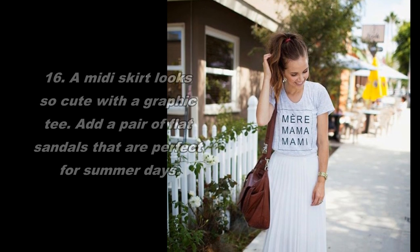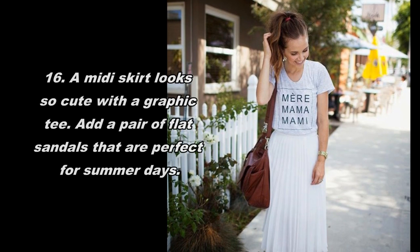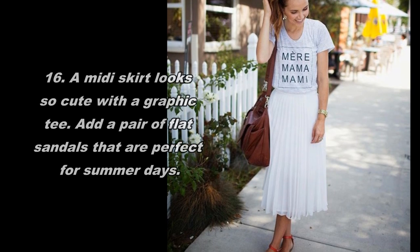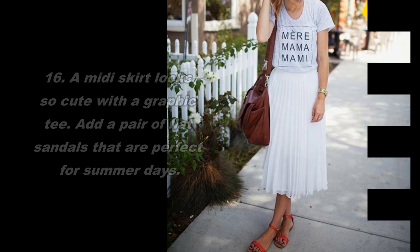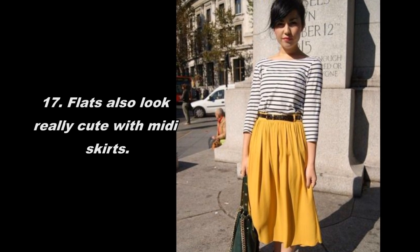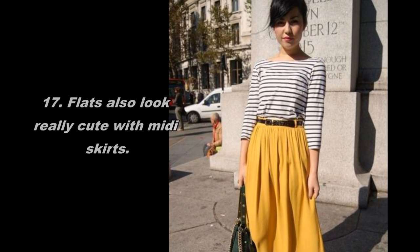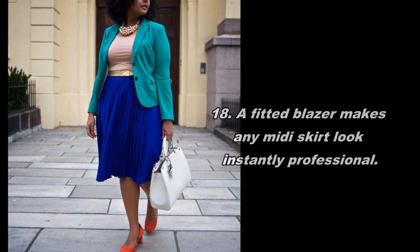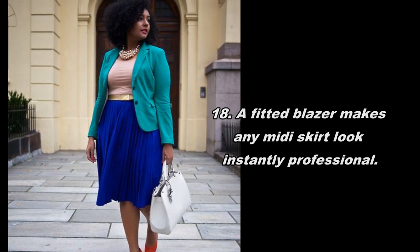15. Keep it simple with a black t-shirt and skinny belt. 16. A midi skirt looks so cute with a graphic tee. Add a pair of flat sandals that are perfect for summer days. 17. Flats also look really cute with midi skirts.